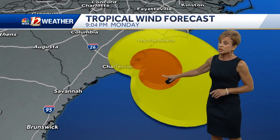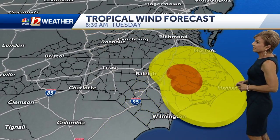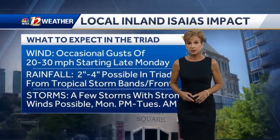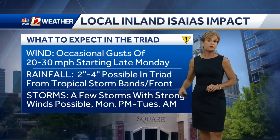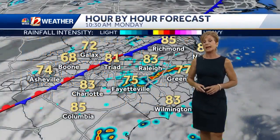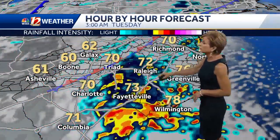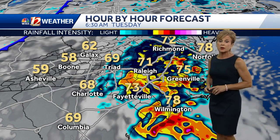The strongest winds are in orange, so you're going to see those potentially borderline hurricane-force winds across eastern North Carolina early Tuesday morning. We're going to keep a real close eye on that because that could take down trees. In our area, occasional gusts of 20 to 30 miles an hour and two to four inches of rain in the triad from tropical shower and storm bands, with a few of those storms potentially having some strong winds Monday night into early Tuesday. Watch the map here showing heavy rains being forced up the mountains, especially tomorrow night into early Tuesday.